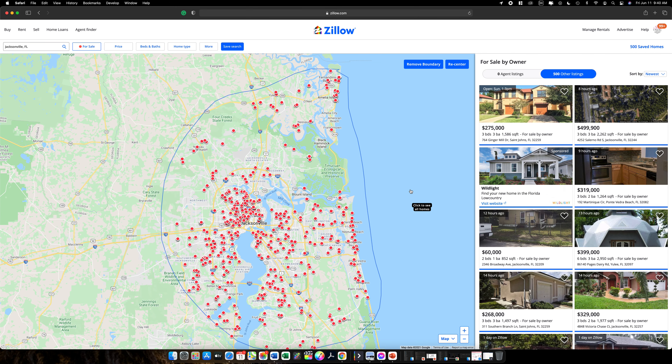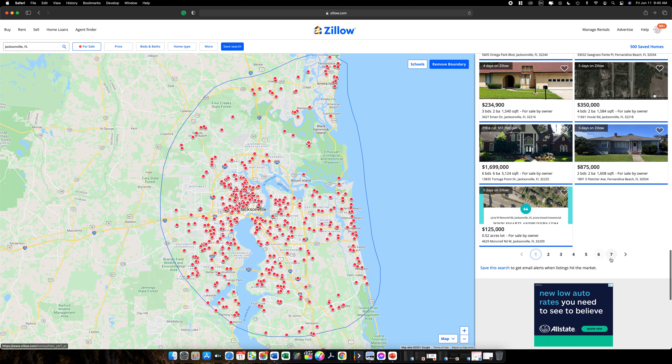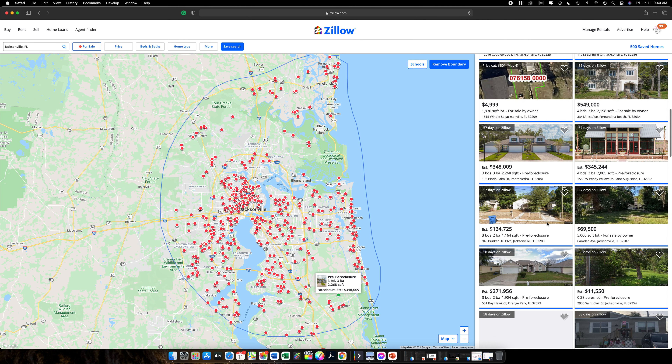There are actually more than 500, but it will only show 500 at a time. Once that's set up, all your leads are posted up on the right — you've got pages and pages. I always start at the last page and work my way back, because the last page has the longest amount of time on market.